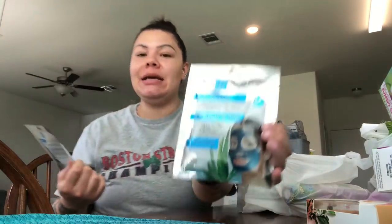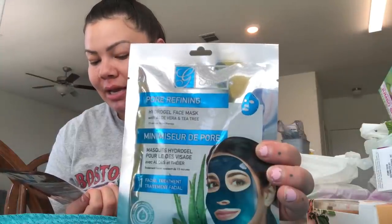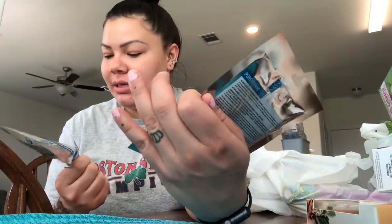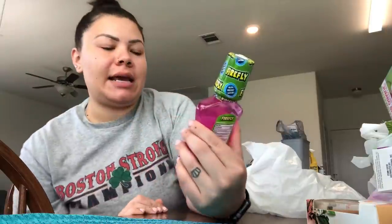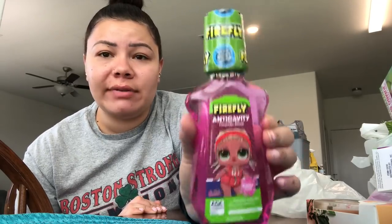I was so excited to find these — I've seen people haul them and hadn't seen them in my Dollar Tree until today. This is the Global Beauty Care Pore Refining Hydrogel Face Mask with aloe vera and tea tree — it's a 15-minute facial therapy, a gel jelly mask. I picked up two of them. Anything that tries to make my pores smaller, yes — give it to me.